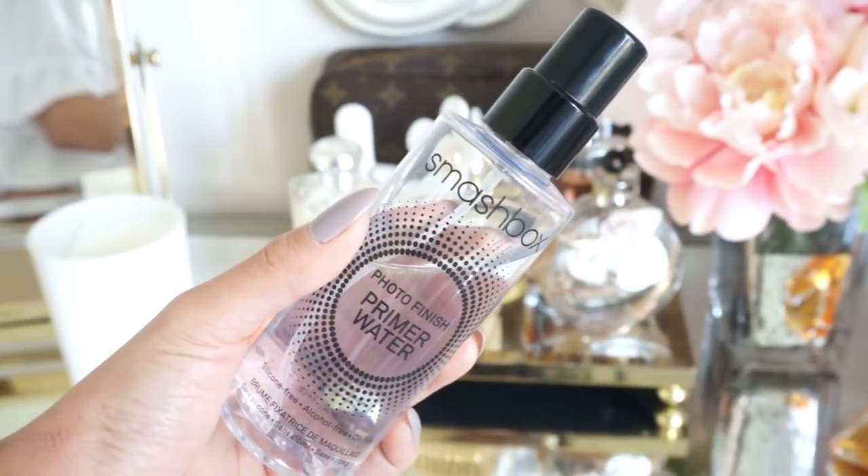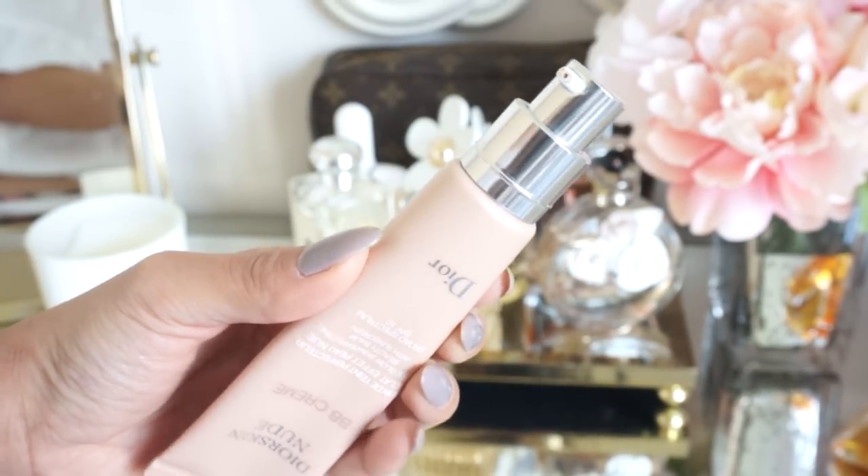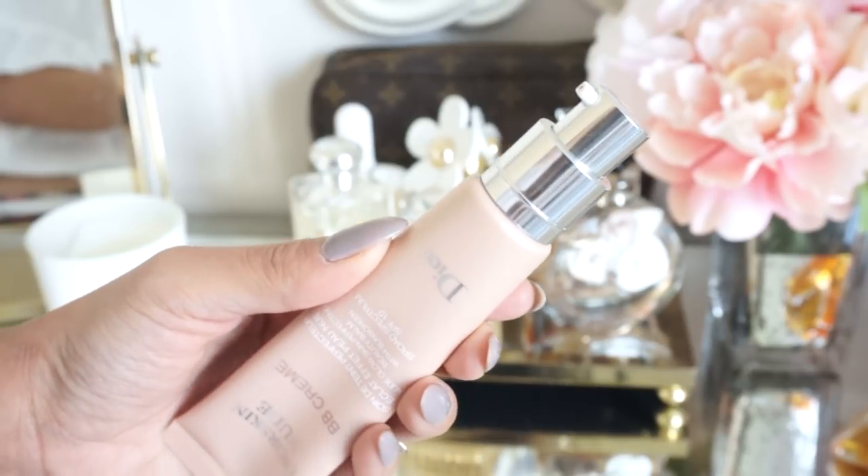I also like to spray my face with the Smashbox Photo Finish Primer Water in between makeup application. And here we are with the BB Cream from Dior — the Dior Skin Nude BB Cream. This is what it looks like. What I like to do is pump a little bit onto my fingers and then dot it on my skin wherever I need the coverage. Pretty much I just do it all over the face. Then I go in with my Real Techniques Diamond Sponge — this is my favorite sponge. It is damp, and I just go ahead and blend in the product using a padding motion, kind of like bouncing the sponge on my skin. I don't drag or anything like that.